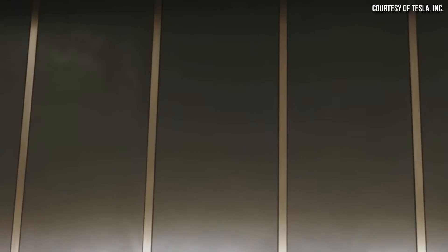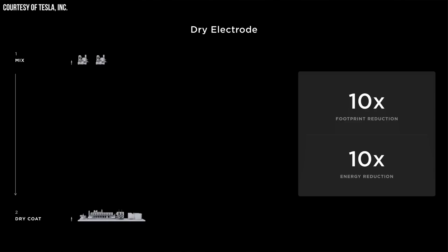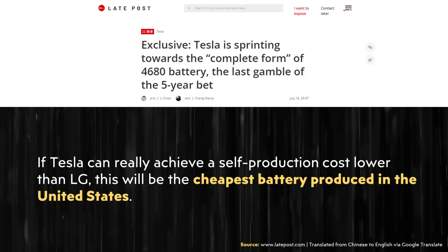If the Tesla team is not able to reduce the price of their batteries, Tesla might abandon the program altogether. Other battery companies like LG Energy Solution have been making batteries for years with established supply chains. But since Tesla's dry manufacturing process on both the cathode and anode sides is so much more efficient than traditional wet processes, and since they'll be doing this in-house, it should give them a price edge at full-scale manufacturing — as long as they keep waste low. The article states: 'If Tesla can really achieve a self-production cost lower than LG, this will be the cheapest battery produced in the United States.'